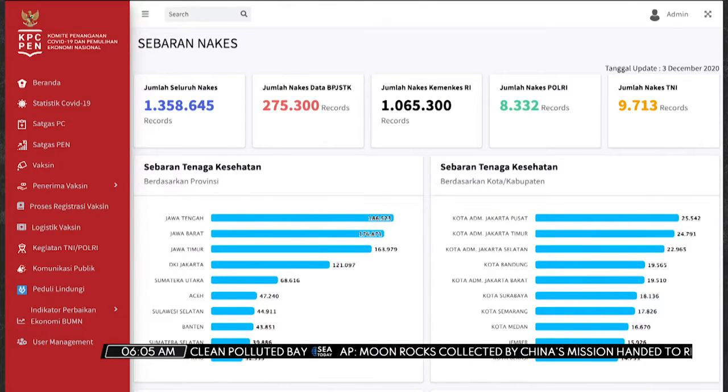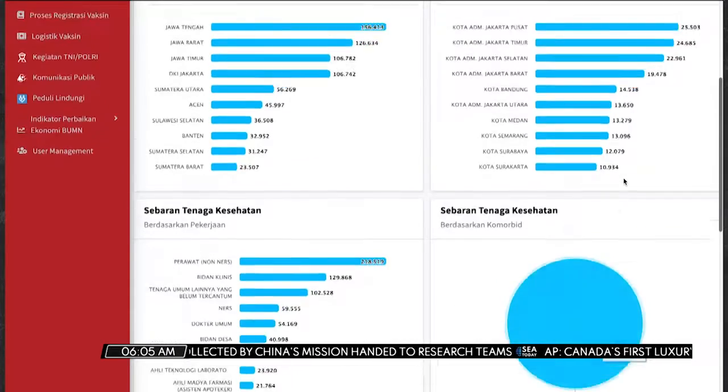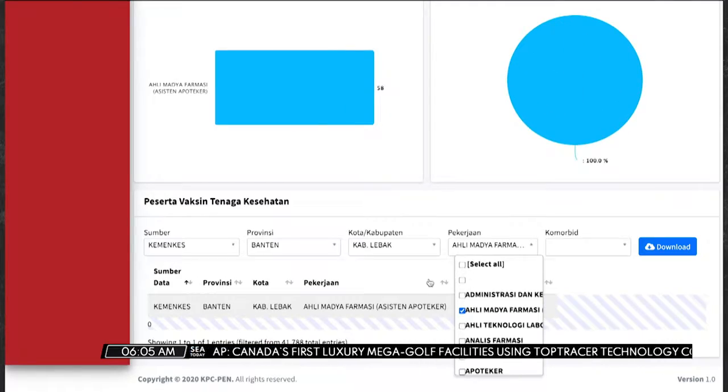The application was developed to make sure vaccine distribution is on target. It can determine priority areas, map the population, and set schedules according to vaccine availability.